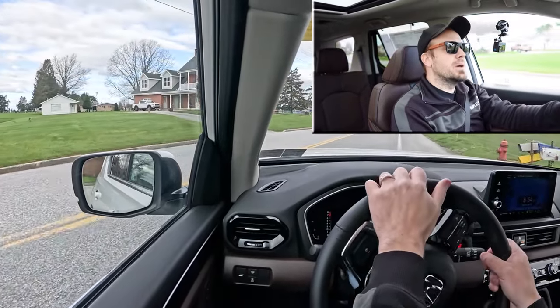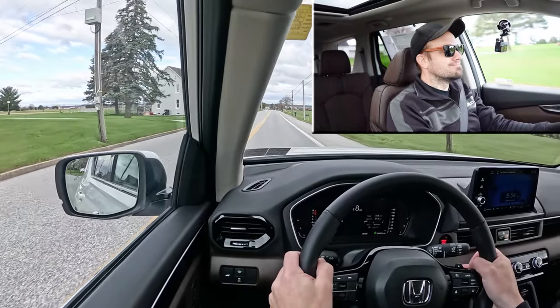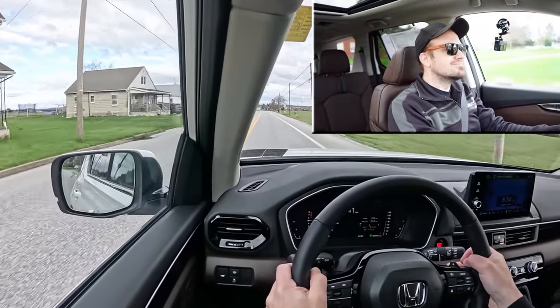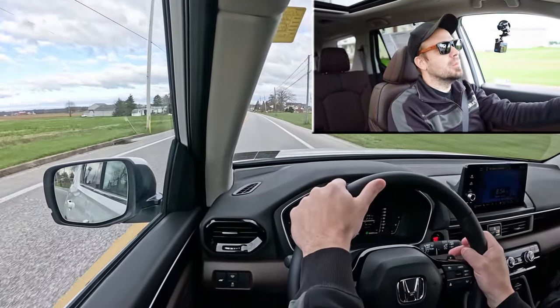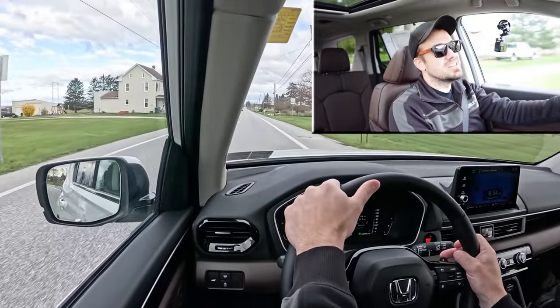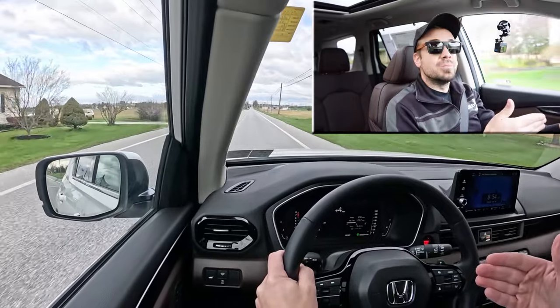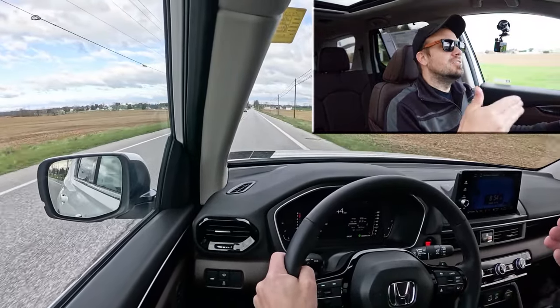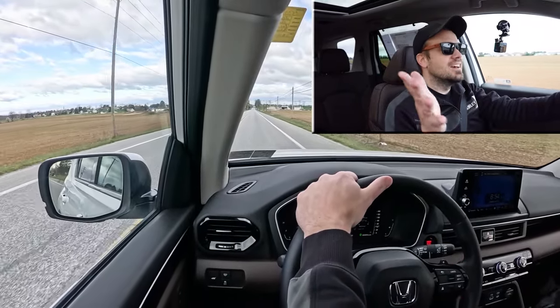Let's go ahead and put the paddle shifters to the test. There is a slight delay — they're not too bad, but I wouldn't mind if they were a bit quicker. What you can do with paddle shifters on an SUV is engine braking: if it's snowing and you're going downhill, rather than hitting the brakes and risking sliding off the road, you can use the left paddle shifter to let the engine do the braking. That's pretty cool.